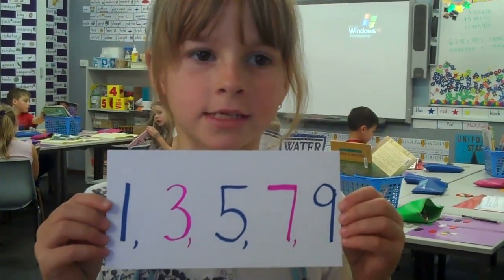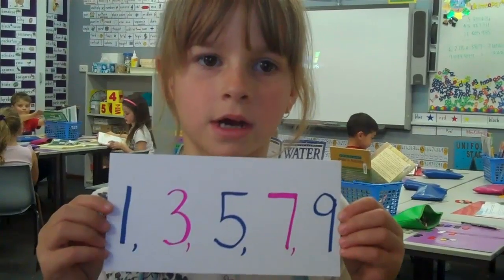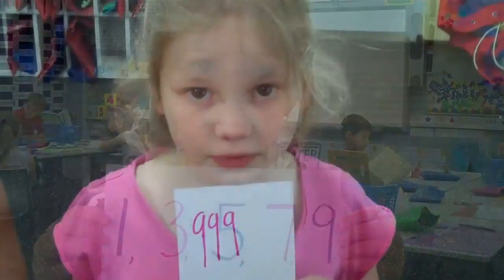If it ends with 1, 3, 5, 7, or 9, it's odd, like these ones. 999.